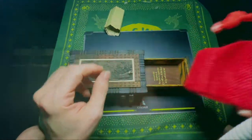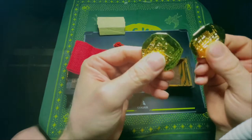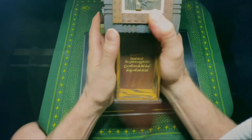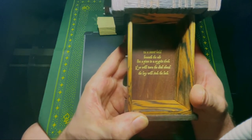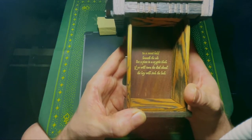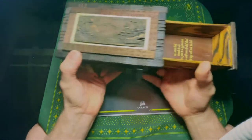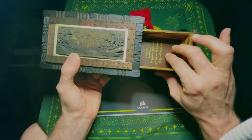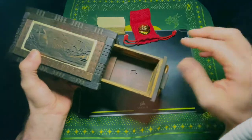And here you have a prize. You've completed everything on this list, and you get something like this - a nice bag, these coins, doubloons. They're nice enough. But once you look inside, you'll get a message, and here comes the Peter Griffin meme: 'In a secret hold beneath the ode lies a piece to a cryptic clock. If ye will turn the dial ahead, the key will sink the lock.' And that hints at this thing doing something. If you were to take your hands into the Zebrano - look at this thing, I believe that's walnut inside - you slide it, and there is a key inside.